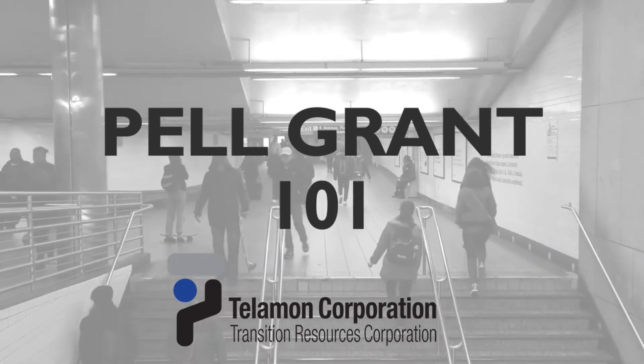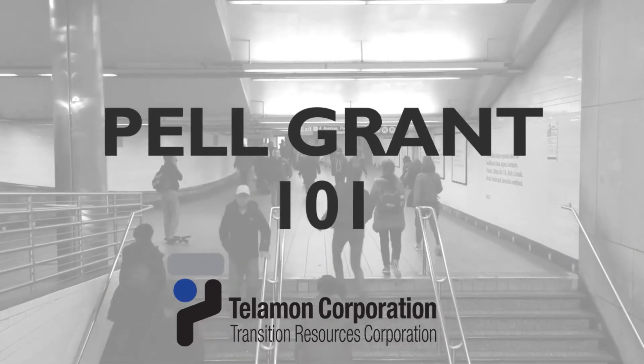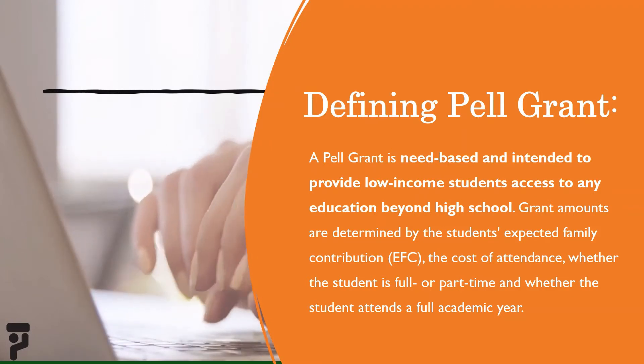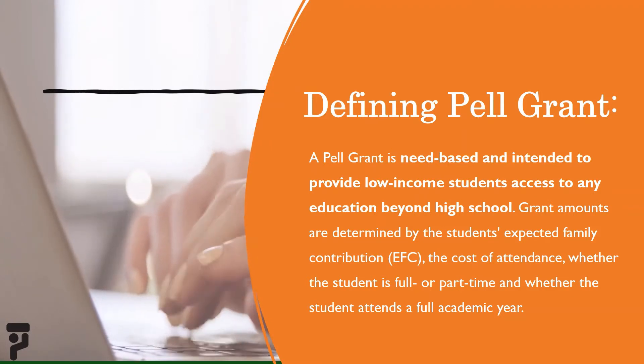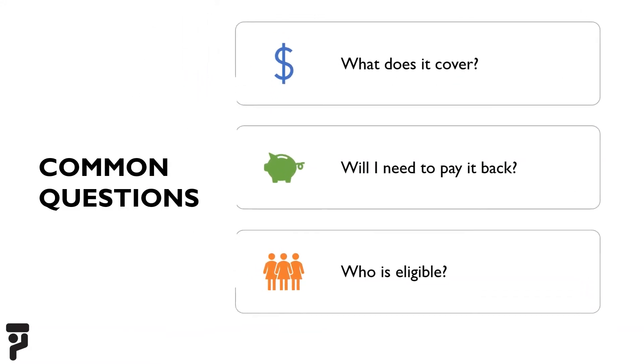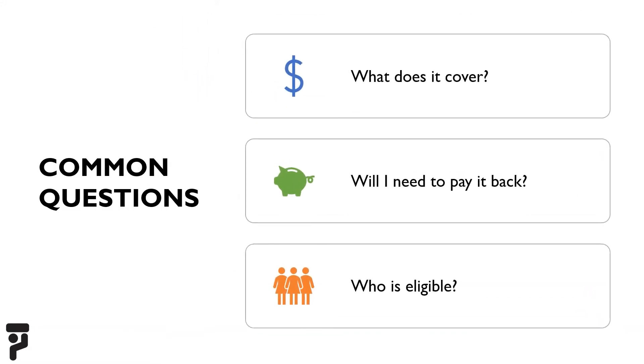This is Pell Grant 101 by Telma Corporation. A Pell Grant is need-based and intended to provide low-income students access to any education beyond high school. Grant amounts are determined by the student's expected family contribution, the cost of attendance, whether the student is full or part-time, and whether the student attends a full academic year.